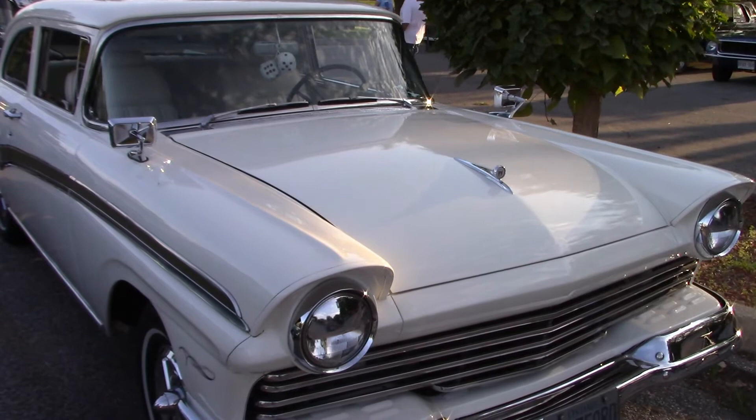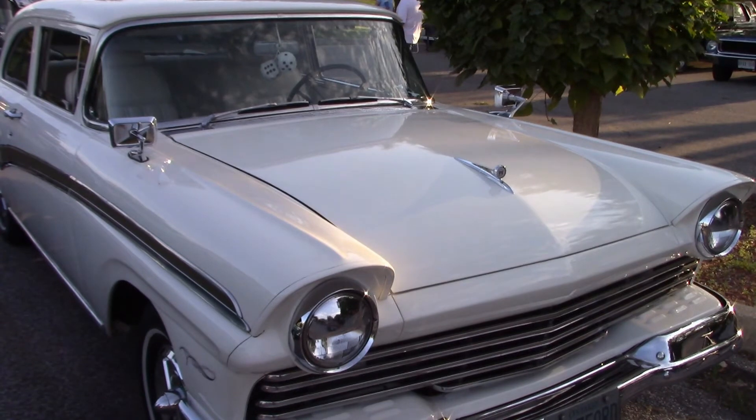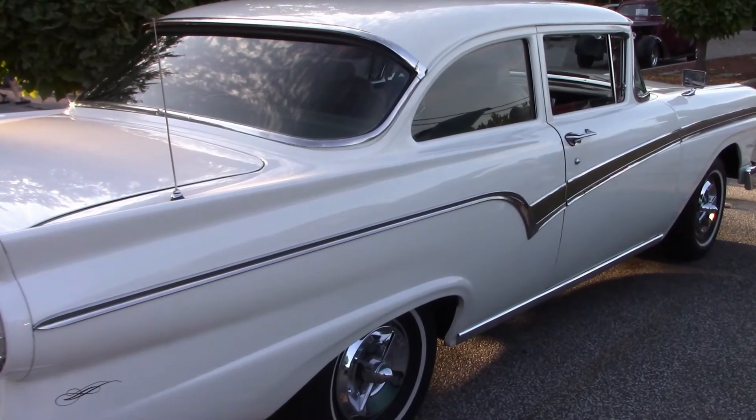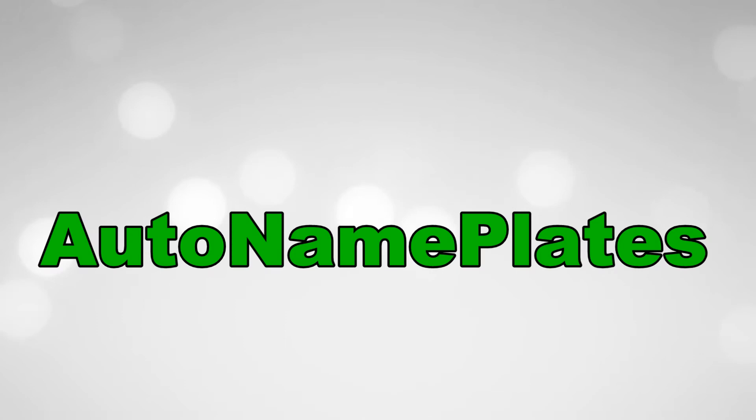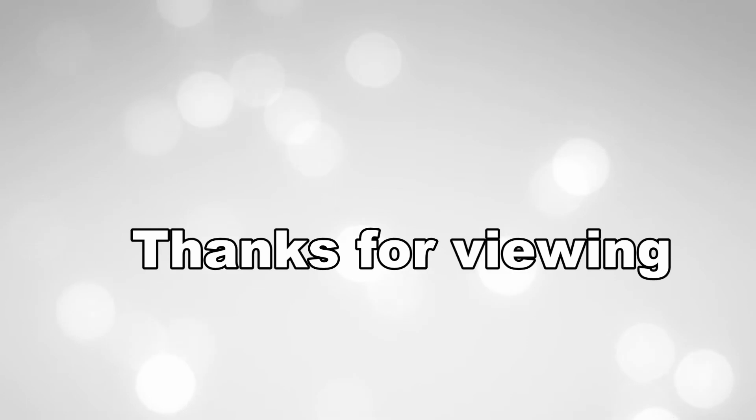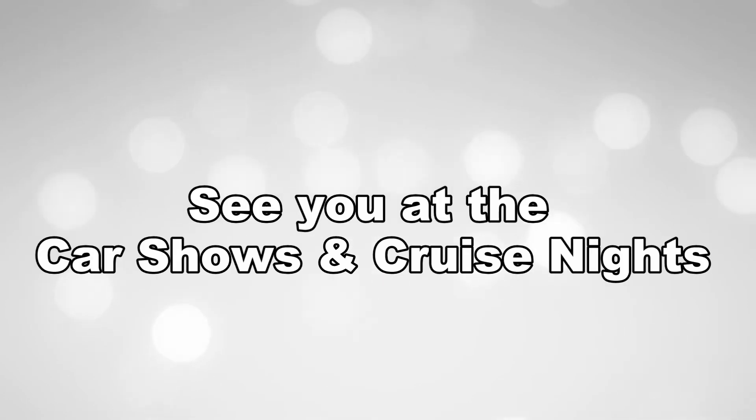We thank Bob for sharing those memories with us. That's the story of Bob's '57 Ford. For more videos, go to YouTube and search for 'primelink86' or 'auto nameplate' in the YouTube search engine. Toggle down to the bottom of the page and click next for even more videos of local cars and shows. Thanks for viewing, and come spring we'll see you at the car shows and cruise nights.